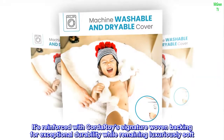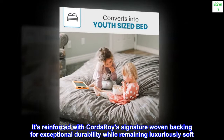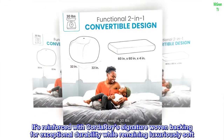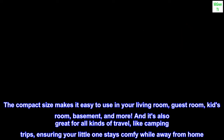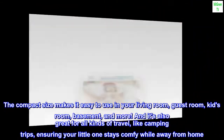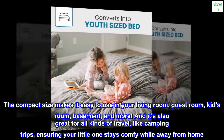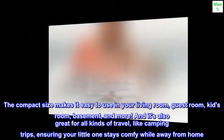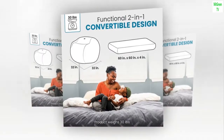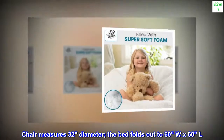Reinforced with Corduroys signature woven backing for exceptional durability while remaining luxuriously soft. The compact size makes it easy to use in your living room, guest room, kids room, basement, and more — and it's great for travel like camping trips, ensuring your little one stays comfy away from home. Chair measures 32 inches in diameter; the bed folds out to 60W x 60L.